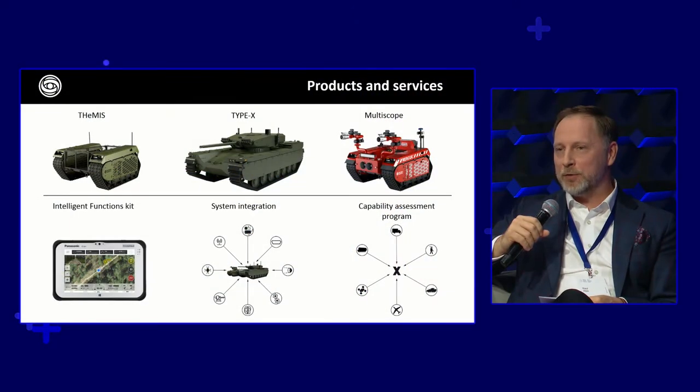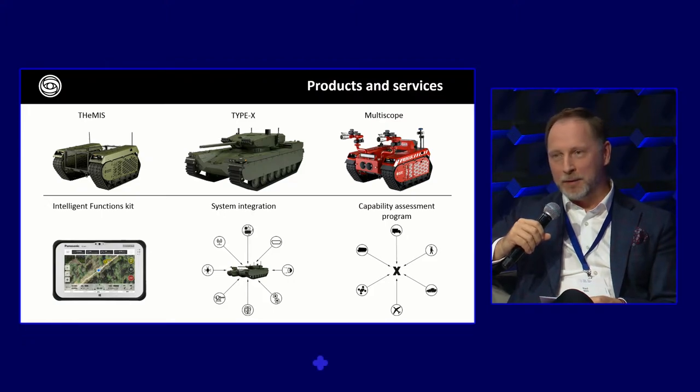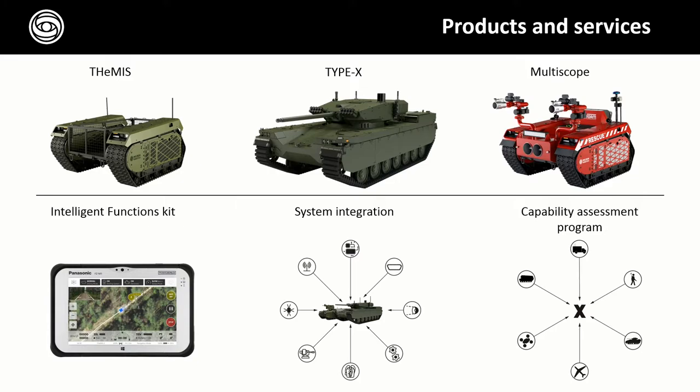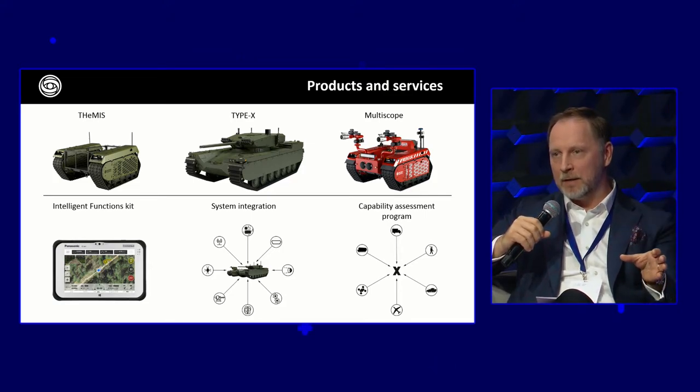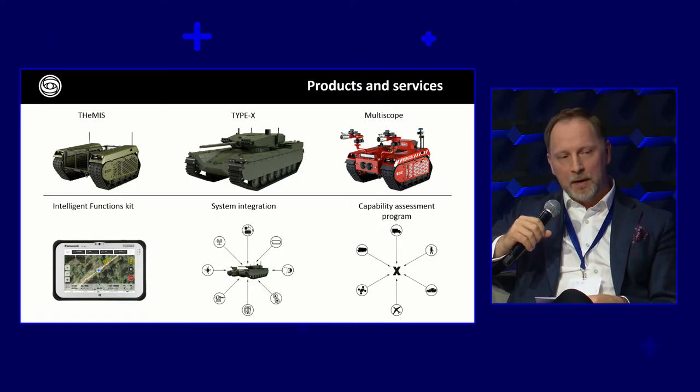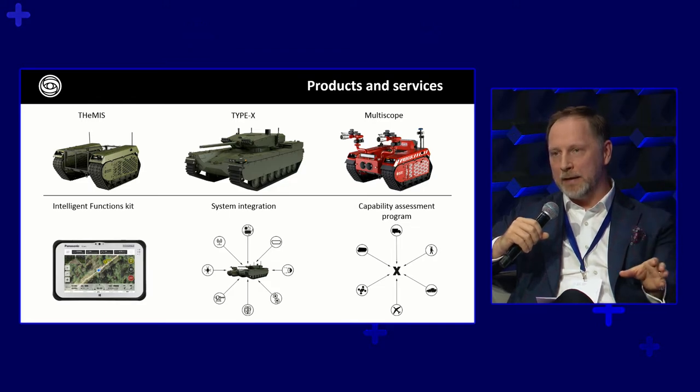You can put different stuff on this vehicle, including weapon systems or whatever you want. But we have also developed a bigger one we call Type X — a very serious fighting vehicle for infantry or motorized infantry forces. We also have a totally separate product line called multi-scope for civilian purposes. But most importantly, it's the brain we put into the vehicle that makes it autonomous, and we can put that brain into existing vehicles as well — as we have done in Germany with an old-fashioned bridge tank, making it remotely controlled.